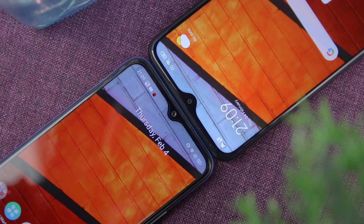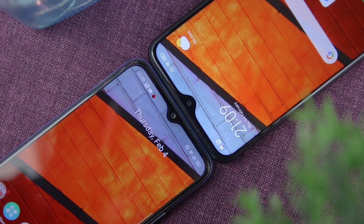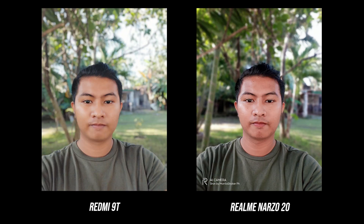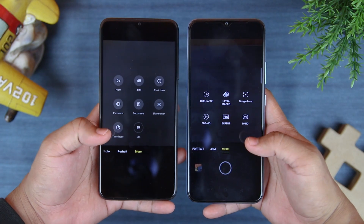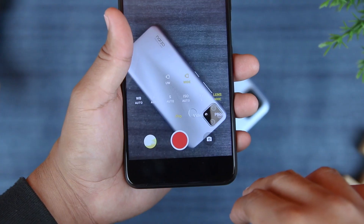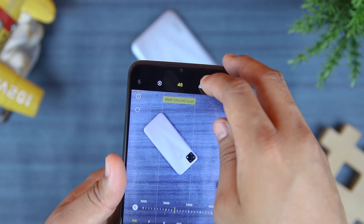Switching to the selfie cameras, they both have an 8MP front cam with nearly the same exposure, but the Narzo 20 clearly outputs a pinkish skin tone. The Redmi 9T has good, almost true-to-life skin tone color — it is flattering, smoothens the face while retaining sharpness, thanks to its AI processing. In terms of camera features, the Redmi 9T has more useful features including raw shooting, video pro mode, and 48MP pro mode.